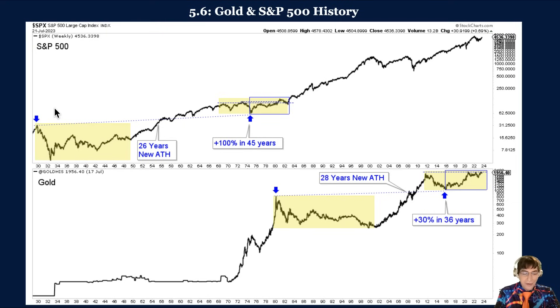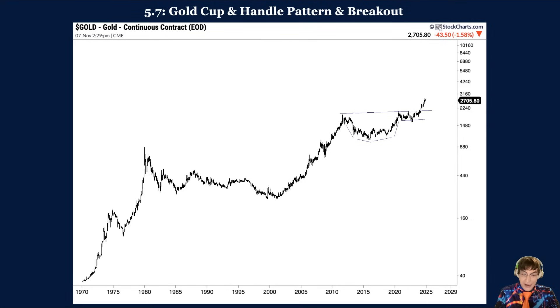Furthermore, at its 1974 low — 45 years after 1929 — the S&P 500 was only 100% higher. Gold was only 30% higher than its 1980 peak 36 years later at the 2016 bottom. In figure 5.7, we highlight gold since 1970 and mark its cup-and-handle pattern, which occurred from the 2011 peak through the breakout in March of 2024. This cup-and-handle pattern was stronger than typical because the right side of the cup, having reached $2,050 an ounce in August 2020, is higher than the left side — the 2011 peak of $1,920 an ounce.